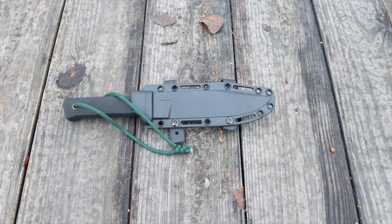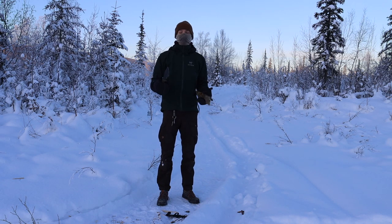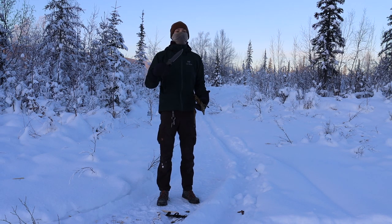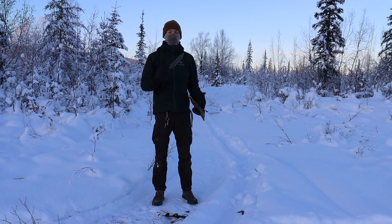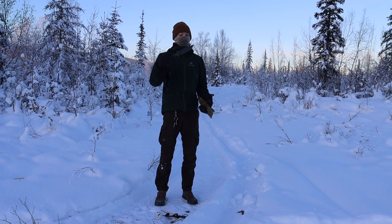Both the Cold Steel SRK and the Chris Reeve Knives Pacific fit that bill pretty well, so from that perspective either knife is pretty good. But there are a few additional things to factor for wintertime survival. One of the biggest — so often overlooked in warmer climates — is having a fully overmolded rubberized handle. Quite a few knives have that nowadays, such as the Mora Bushcraft Black, the Cold Steel SRK, and knives like the Gerber Strongarm. But the Pacific does not have that.